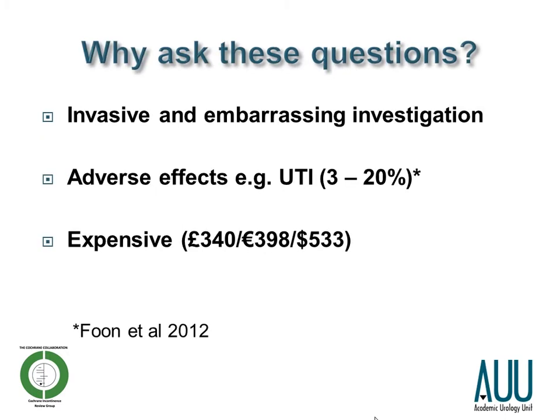Why ask these questions? Urodynamics is an invasive and embarrassing investigation. It does have associated adverse effects, such as urinary tract infection, with a prevalence between 3% to 20% in another recent Cochrane Systematic Review. And it is relatively expensive compared to other options of diagnosis — in the UK, it costs roughly £340 for a single outpatient procedure.